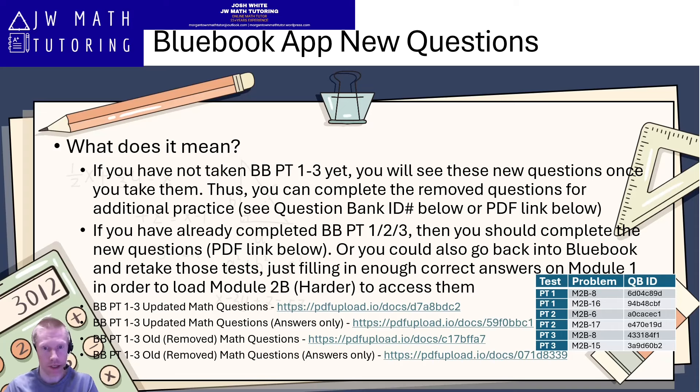Or you can look them up in the question bank using the ID number. You can see the ID numbers on screen. The only problem is you would have to know exactly what domain and skill they're in, so I will try to add that information in the description of the video.